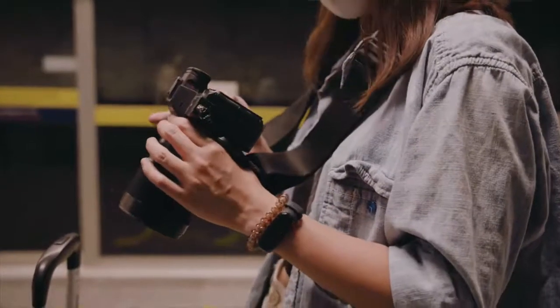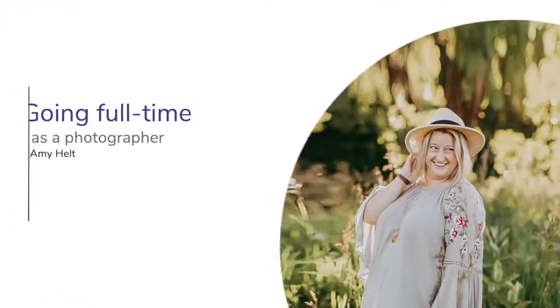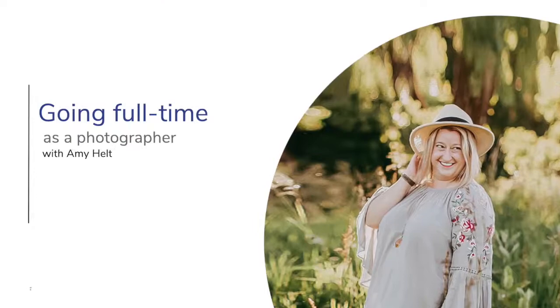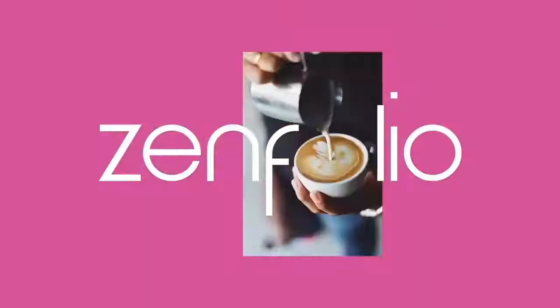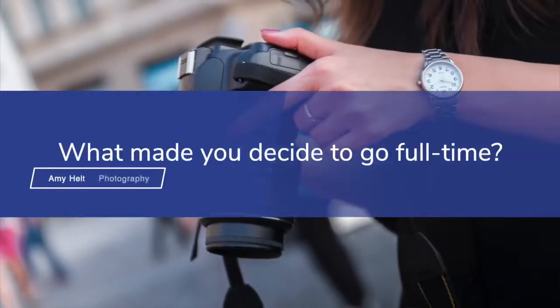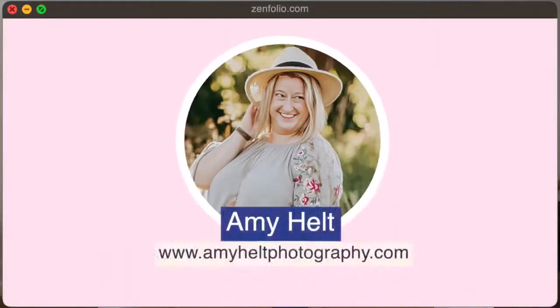I actually bought a camera as a hobby. I started shooting senior pictures and newborn sessions for family and friends. I said if people like what I'm doing and they keep coming back, I'll do more. I just kept learning as much as I could and challenging myself. I was actually working as a labor and delivery nurse and I thought I would retire in that position, but I love the freedom and flexibility that I have as a photographer and being my own boss.